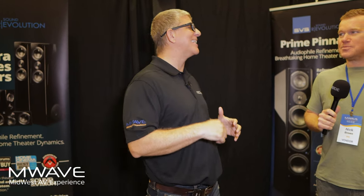Hey guys, we are at M-Wave 2023 here in the SVS Experience Room. It's been an incredible week so far, but we still have one day to go. Nick, it's always great hanging out with you. And Larry, let's have some fun — what do we got going on in this room?